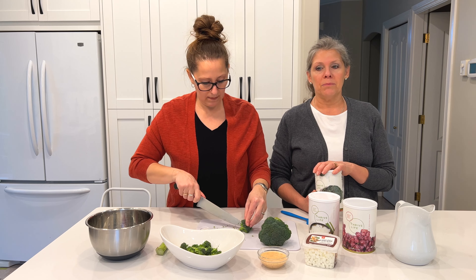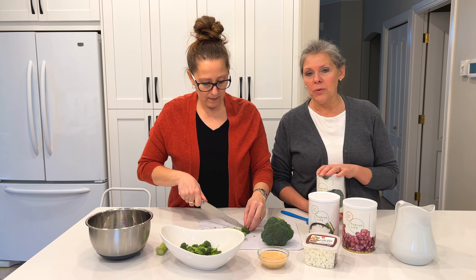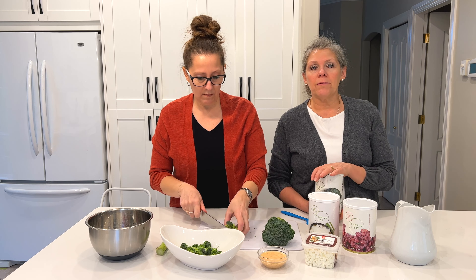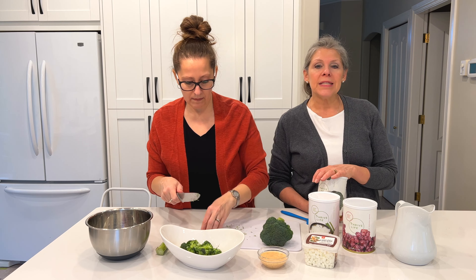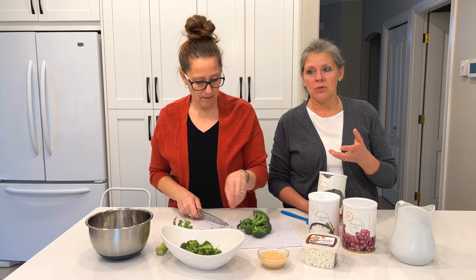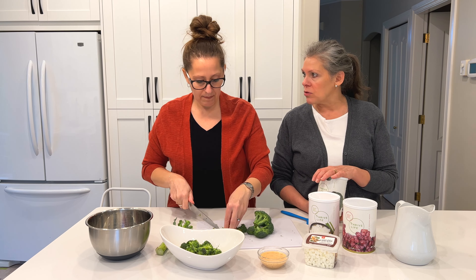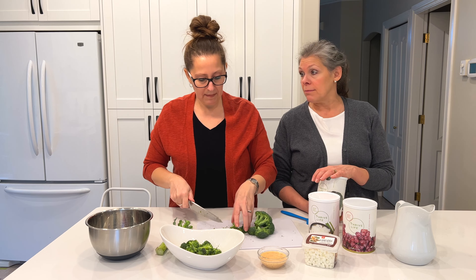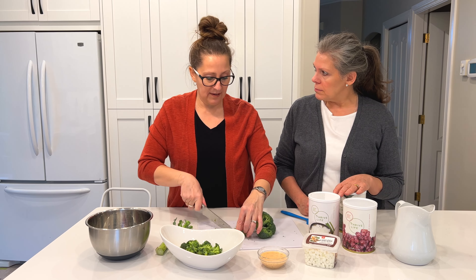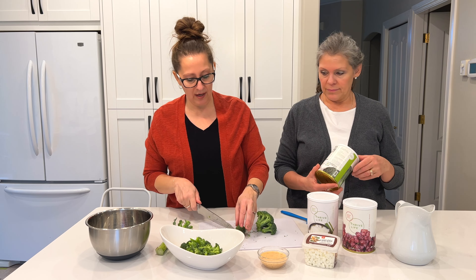Our freeze-dried has about 52 percent more vitamin B, which is pretty good because we're getting way more nutrition in our food. I noticed with the freeze-dried food that because it's so packed with nutrition, it sustains and satisfies us way longer than a product that hadn't been ripened on the vine. I find that too — I am fuller longer.